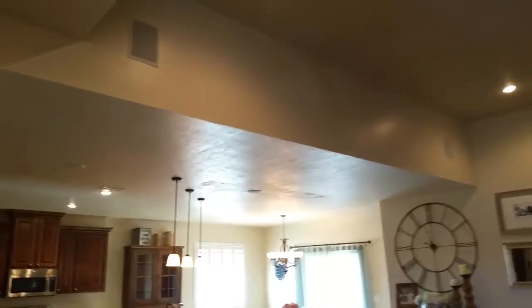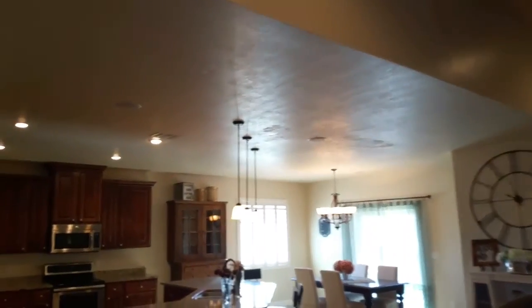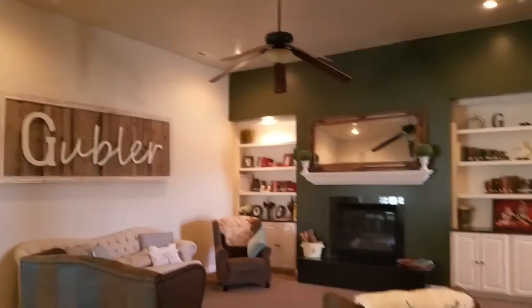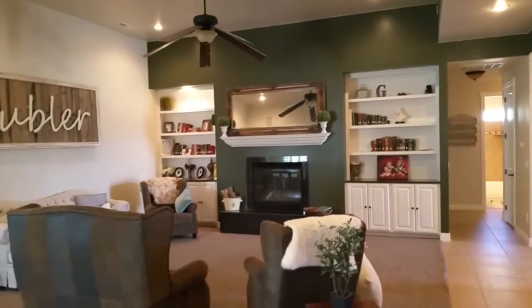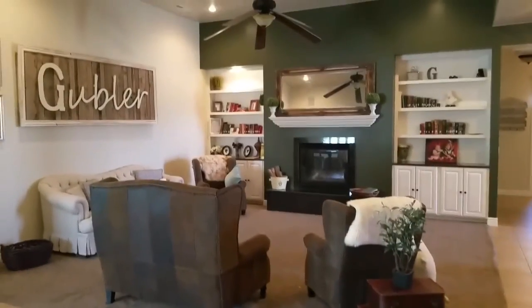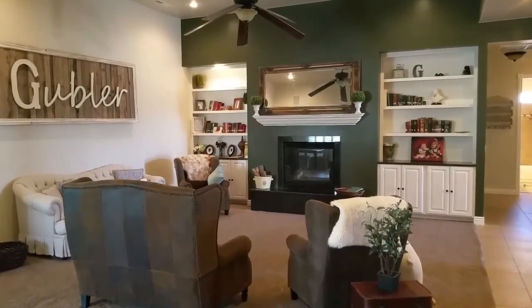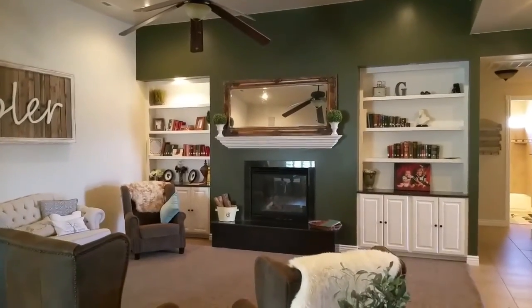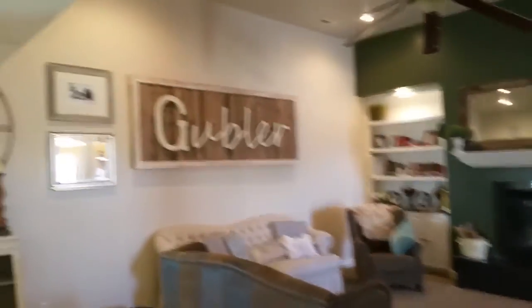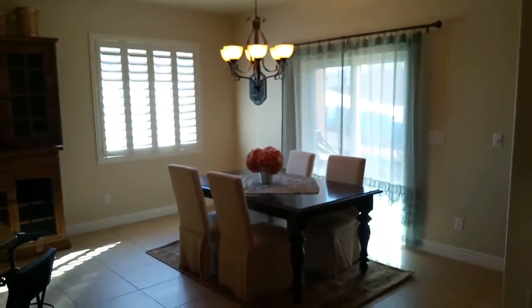Super tall ceilings. It does have the surround sound — it doesn't have an actual system but it is all wired and appears to have some speakers. You'll want to verify that because I'm not 100% sure all the speakers are in, but it looks like they are — at least the screens are. You have the gas fireplace right there in the middle. Nice size great room area. It is wired to have the TV up above there where the mirror is if you want — these guys decided not to. A big open great room and kitchen dining area.